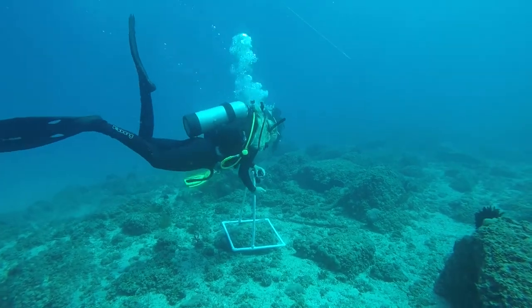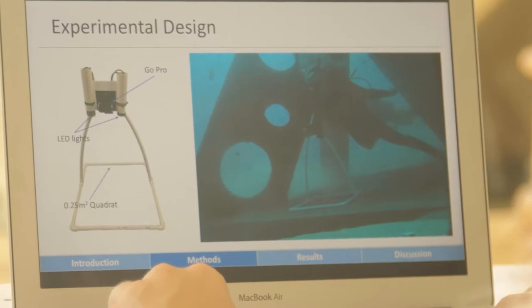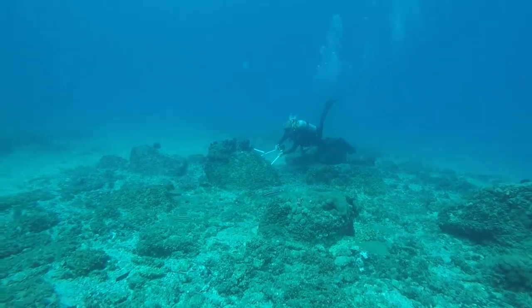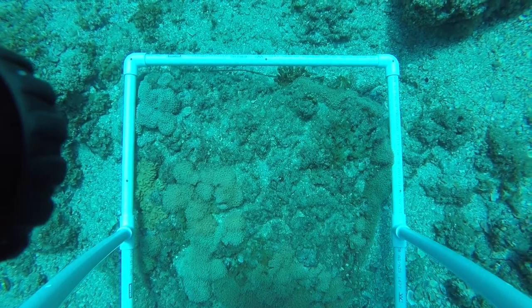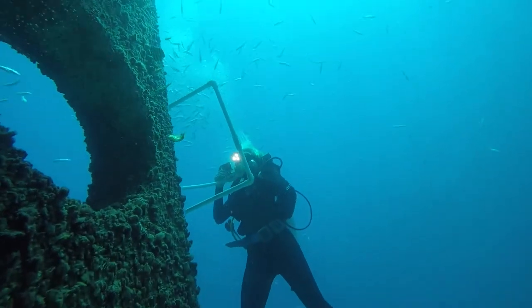I had a metre by metre quadrat that was attached to a GoPro, so I would take a photo of the quadrat and then look at the percentage distribution of different species that were growing on the artificial reef. I got help identifying the coral species from the Queensland Museum, which was a great help because I hadn't had a whole lot of experience identifying different types of coral species in the past, and there are a lot more coral species than there are fish species in my job now.